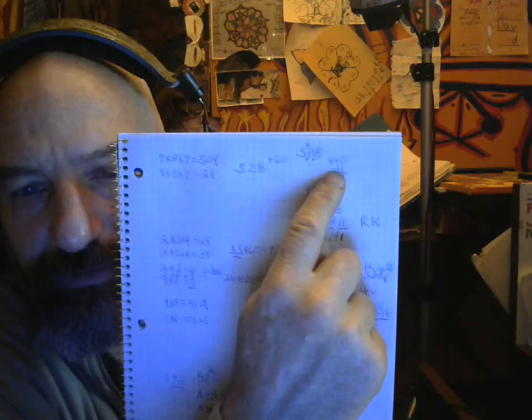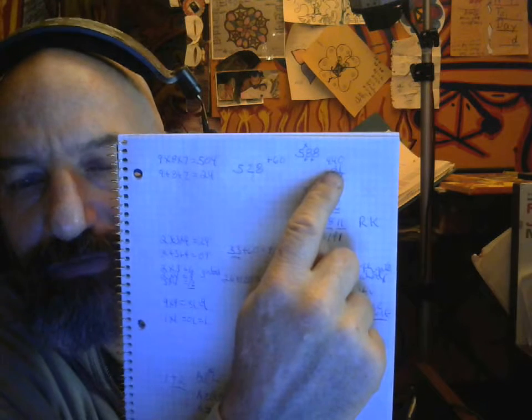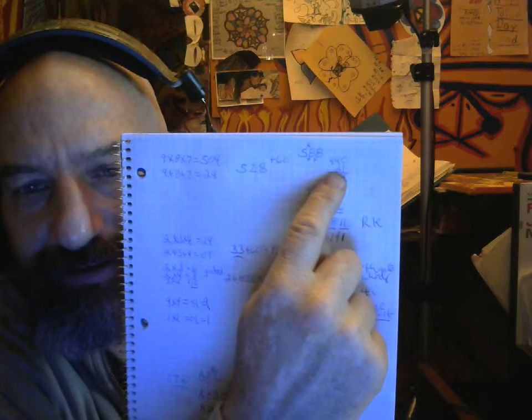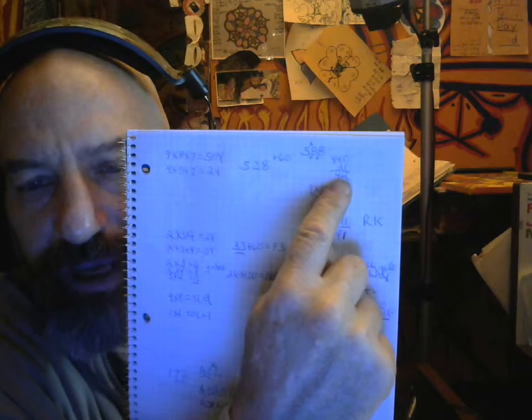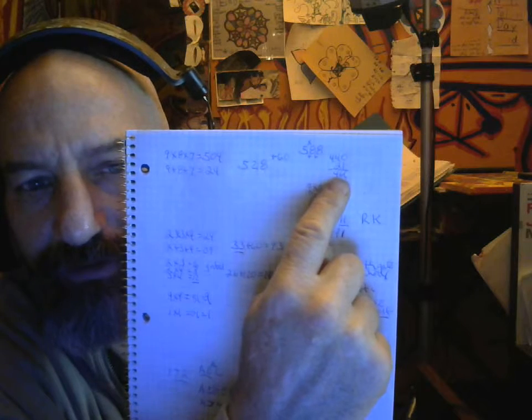1, 2, 3, 4, 5 equals 15 plus 6 equals 21. 1, 2, 3, 4, 6 equals 16 plus 5 equals 21, which is the cube, equals to Zion, Israel. The crossing is within Zion; Israel is the cycle.